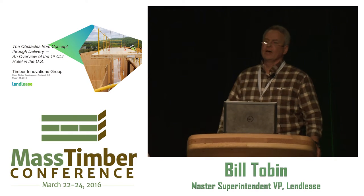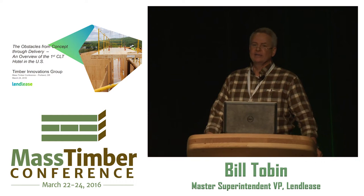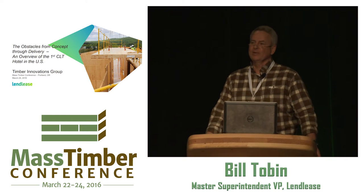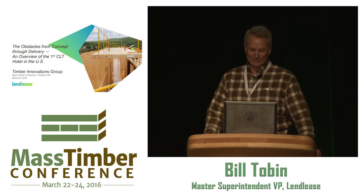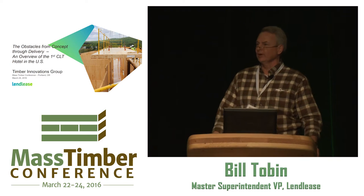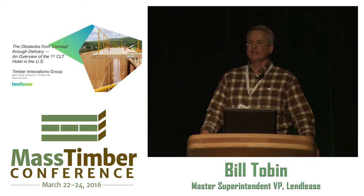Hello, my name is Bill Tobin, and I'm a Master Superintendent with Lend-Lease. I'm going to try and tell you everything I know about CLT construction from some hands-on experience. Public speaking to a distinguished crowd like this is not normally my strength, so I've been warned by senior management to watch my language — I'm used to talking with guys out in the field, and I've been told I don't need a microphone most of the time, so if I start shouting, please let me know.